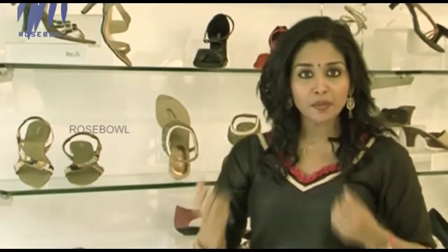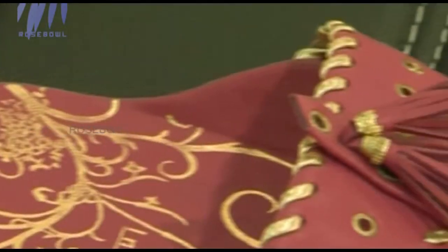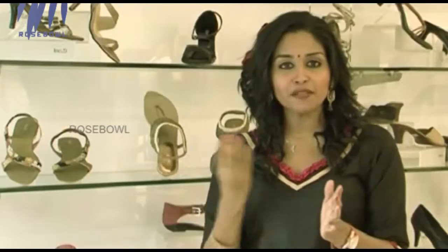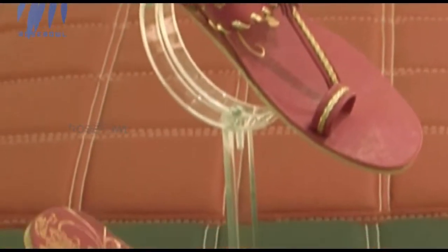This is a traditional wear that you can style with a nice salwar or even with a nice pair of jeans. That's why this is a traditional footwear with a modern element. The golden color threads and nice accessories create a whole new look when wearing this particular collection.